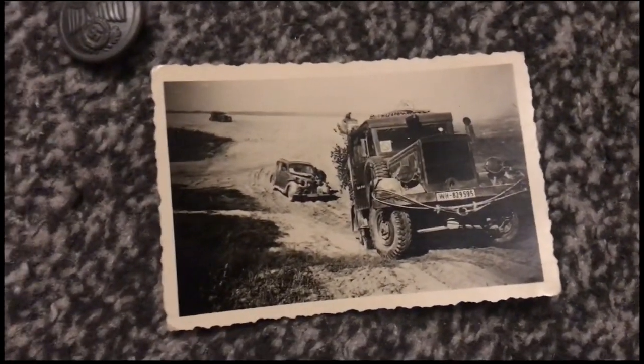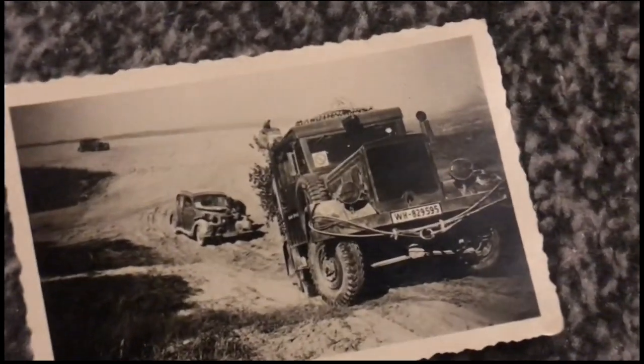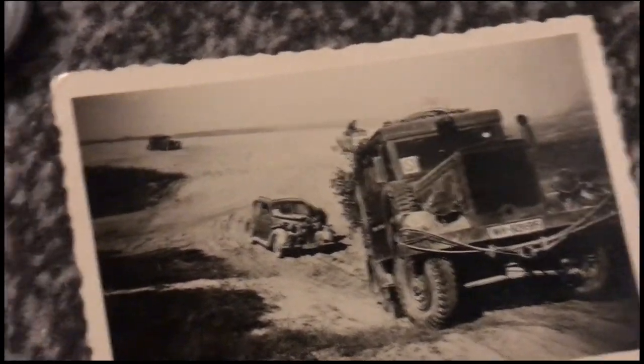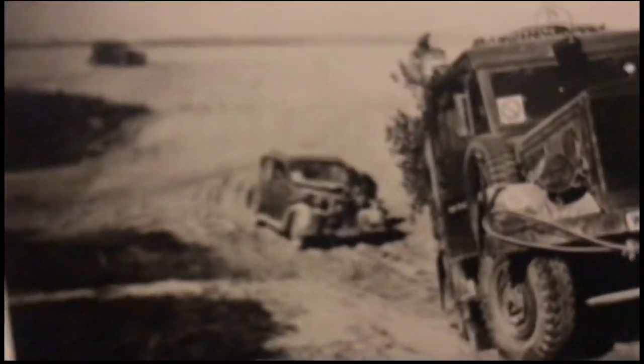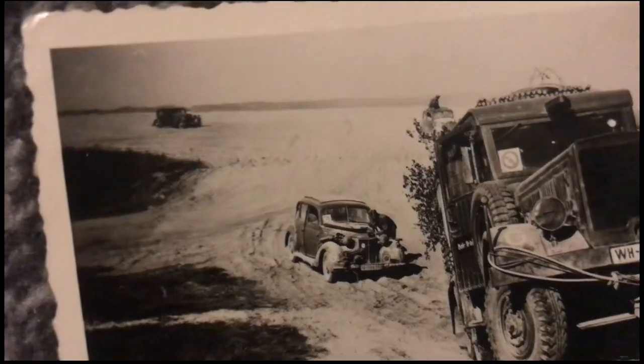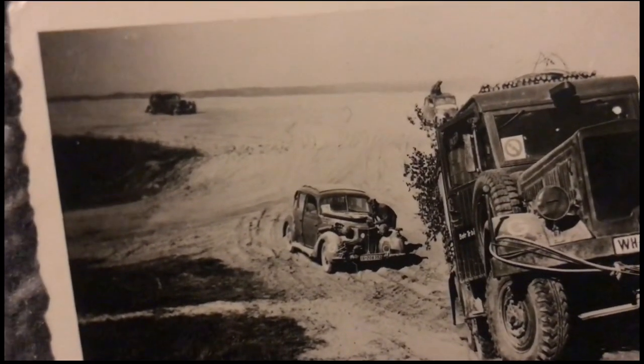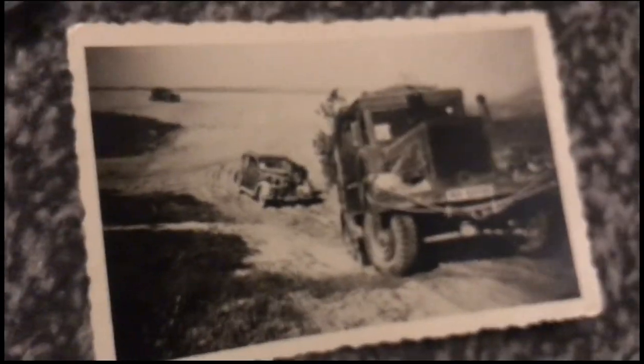Here is a photo of a Wehrmacht truck, and down there if you can see is a car, and then a German soldier asking them about the car — where they're going. I think it's a nice piece.